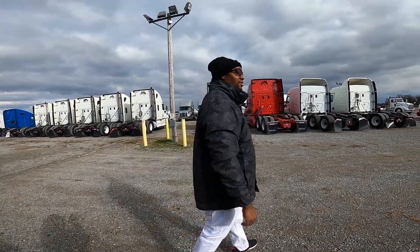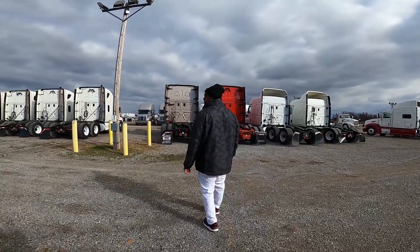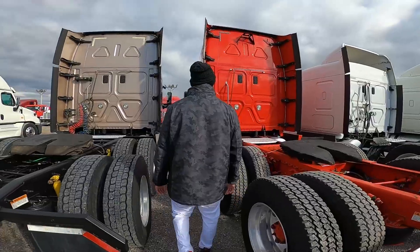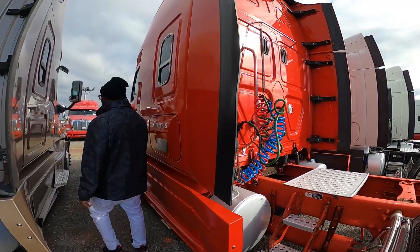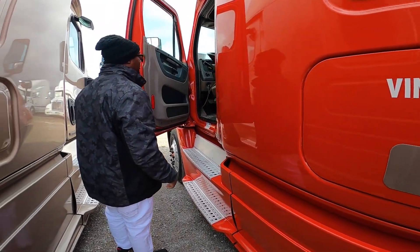Like I was saying, most of the colors, pretty much it's all the same. I like the red - what about you? It's your favorite color.